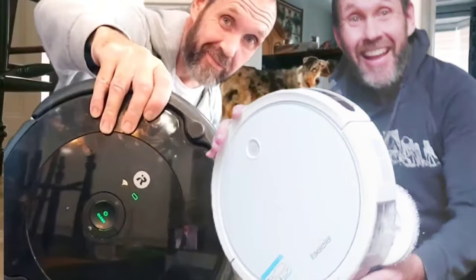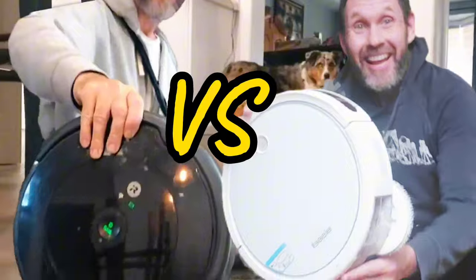This is the iRobot Roomba vs. the Bissell Pet Robot. Alexa, clean the house. If I had hands, I would gladly help. Alexa, can you please ask Roomba 692 to clean the room, please?